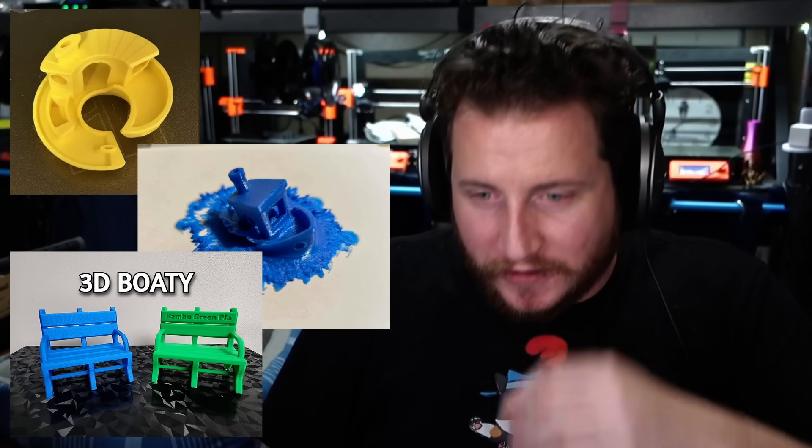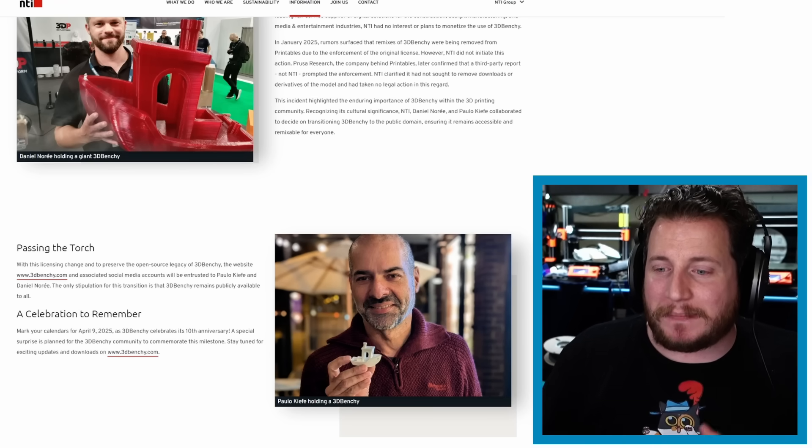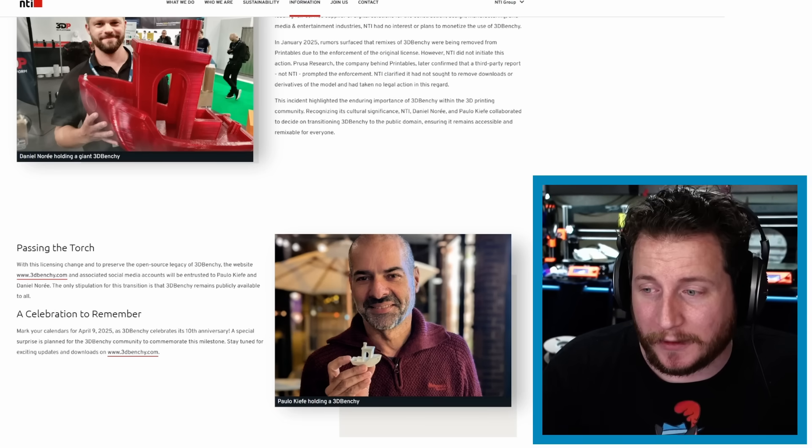Your official statement: the Benchy is free. Go have fun. You don't have to print benches and call them boaties anymore — you can go back to printing your boats that don't float. Mark your calendars for April 9th, 2025, as 3D Benchy celebrates its 10-year anniversary and a special surprise is planned for the community. We're going to be following along — let me know, do you guys want us to get Paulo and Daniel on a podcast? Maybe the weekend right after the announcement we could talk about everything that's happened, the history of the Benchy. Love to know down in those comments.